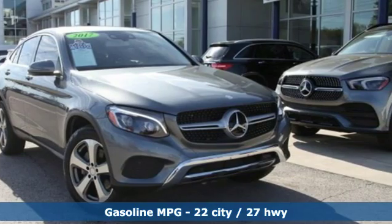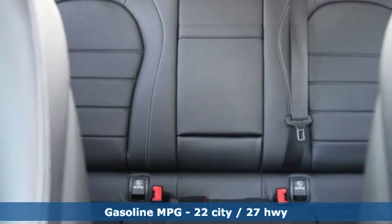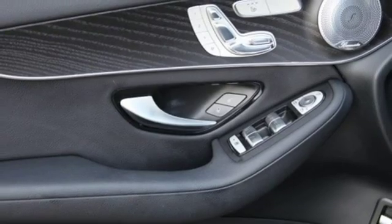Features include an intercooled turbo inline four-cylinder engine, gas pressurized shocks, streaming audio, smartphone wireless charging, and dual zone climate control, auto dimming rear view mirror.